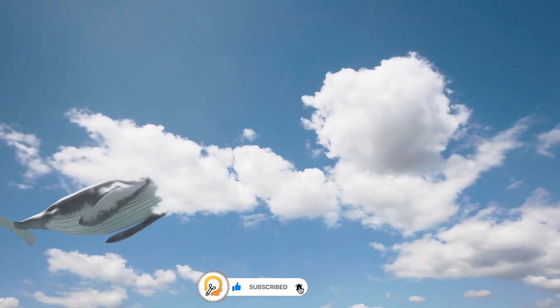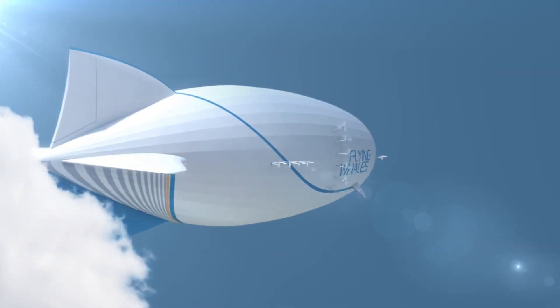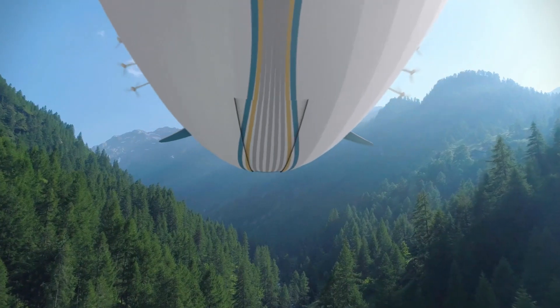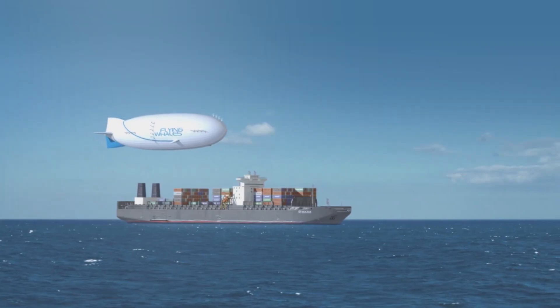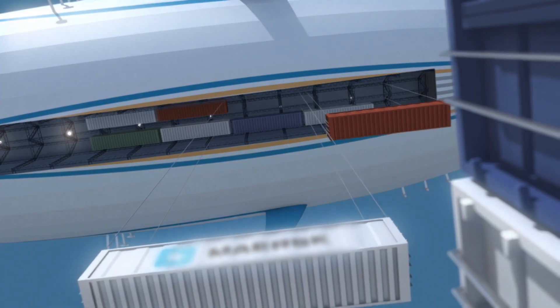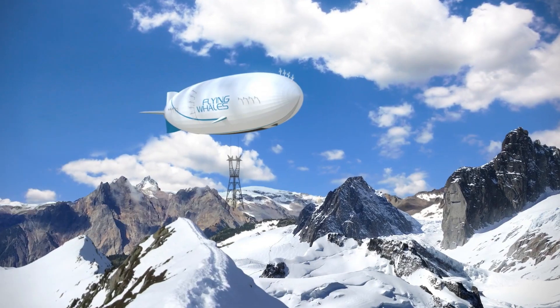The airship is electric and runs on hydrogen fuel cells, producing zero emissions during operation. With a 60-ton capacity, the LCA-60T can transport oversized cargo that would be impractical for airplanes or traditional shipping methods.